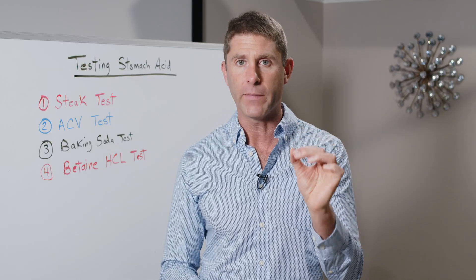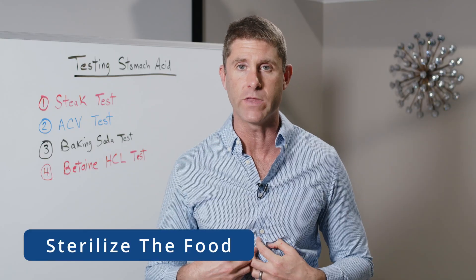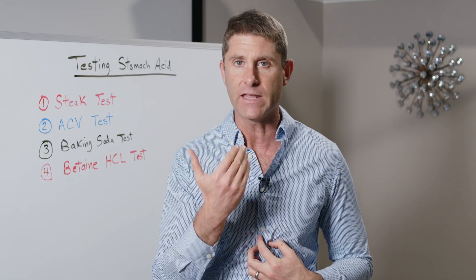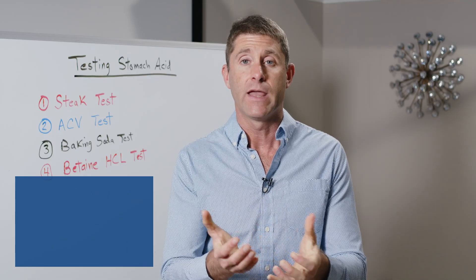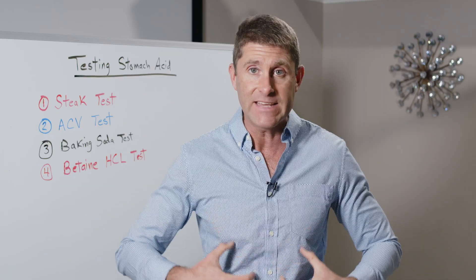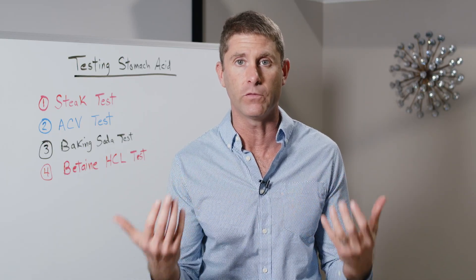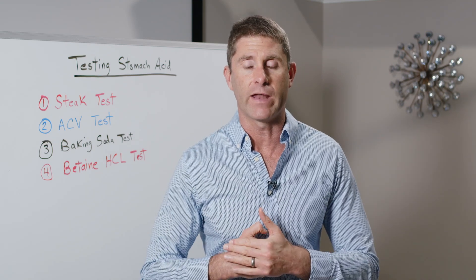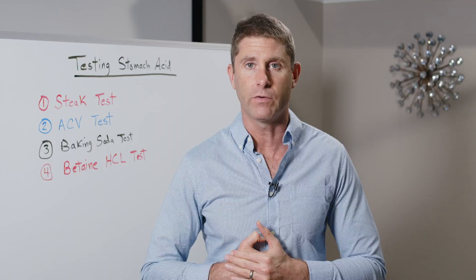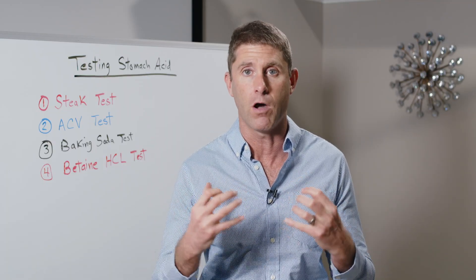What does stomach acid do? Stomach acid's job, number one, is to sterilize the food that's coming in. Anything we eat, even if it was just cooked, has potential pathogens, bacteria, and different microbes on it. We don't want those microbes getting deep into our system — we want to help balance and regulate the microbes and reduce the overall microbial load coming into our system. Stomach acid does that. It helps kill off bacteria and different microbes that are not able to live in a very strong acid environment.